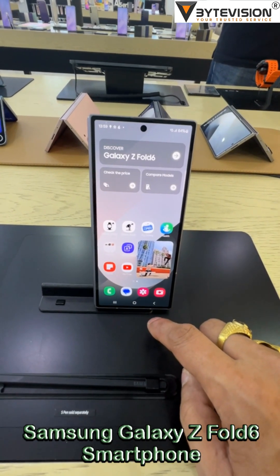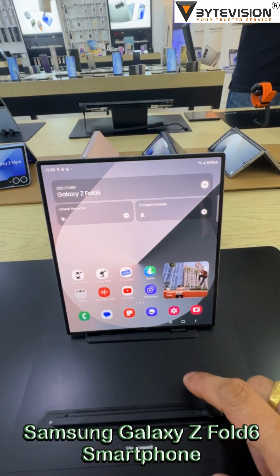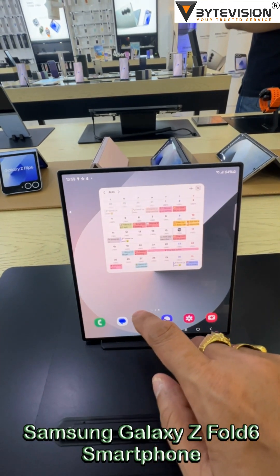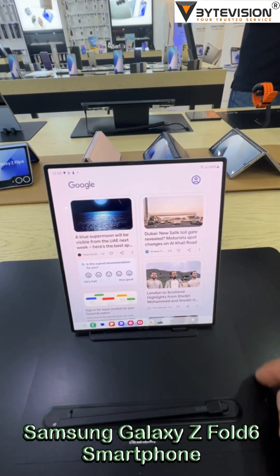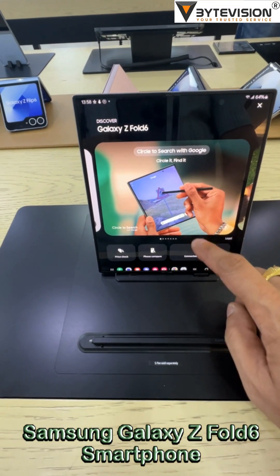The Z Fold 6 introduces or enhances various AI features, such as real-time translation, advanced photo editing, and intelligent text input. It retains a 4,400 mAh battery, similar to its predecessor, but with optimizations aimed at improving battery life.